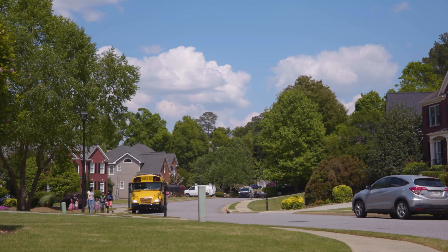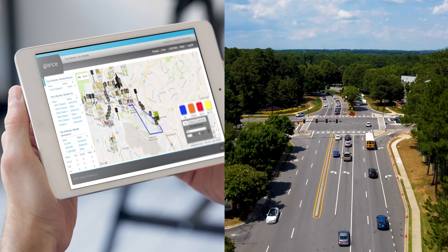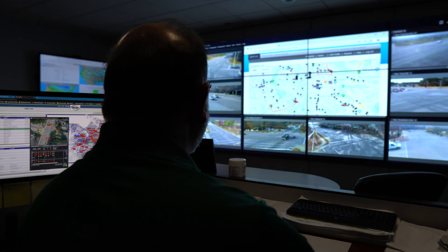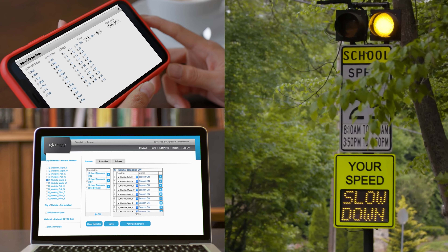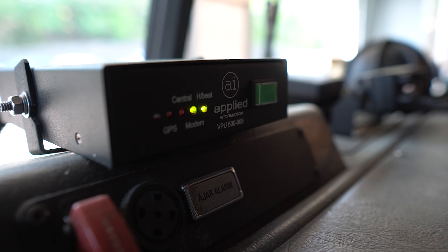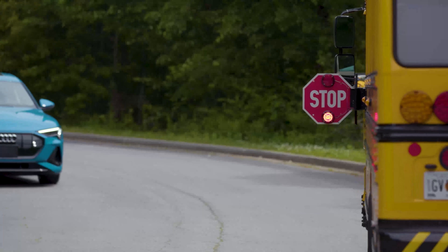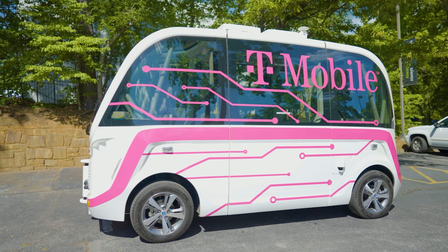At Applied Information, we help improve communities with our smart city platform, Glance. Optimized intersections, school beacon management, and green light priority are just some of the ways Glance can help you increase safety — all equipped with CV2X technology that prepares your community for connected and autonomous vehicles.